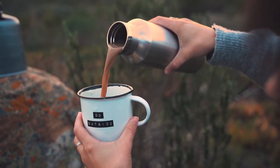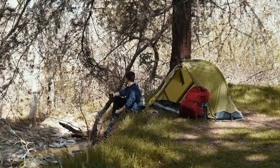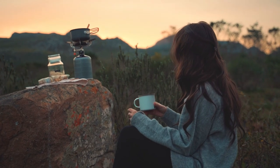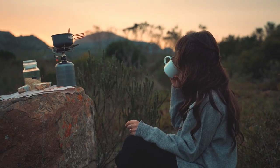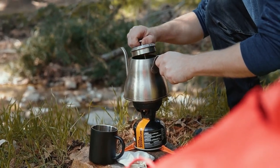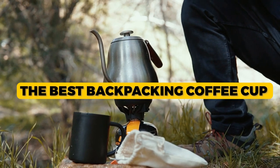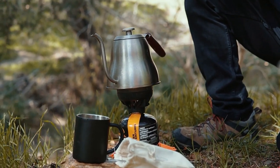Hello, guys! Welcome back to our channel. A good cup of coffee is an essential part of any backpacking adventure. Whether you're looking for a hot morning pick-me-up or a soothing evening cup to relax and reflect on, having the right cup of coffee is critical. But with so many options, deciding which is the best backpacking coffee can be difficult. Luckily, there are a variety of options available that can meet all of your needs. From insulated mugs to collapsible cups, there's something for everyone. This video will examine the best backpacking coffee cups and the features you should consider before purchasing. So grab your favorite mug and let's get started.